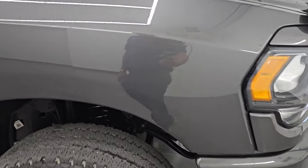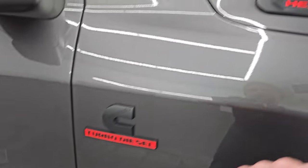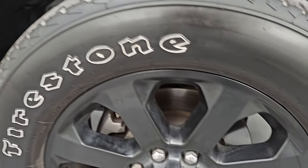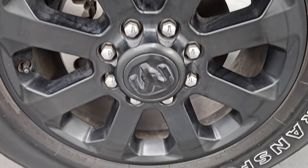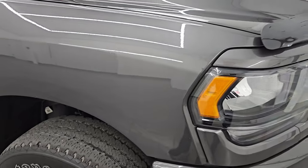Passenger side front fender is in excellent shape as well. You get the blacked-out Cummins, Ram, and 2500 logos — all part of that Night Edition. The passenger side front wheel has no major scuffs or scrapes on there. Granite crystal metallic is one of my favorite colors on the Ram. It's got a lot of metal flake in it — some blues, some purples, and obviously some silvers and blacks in there. Really a cool color, especially in the sunlight — this thing really pops.